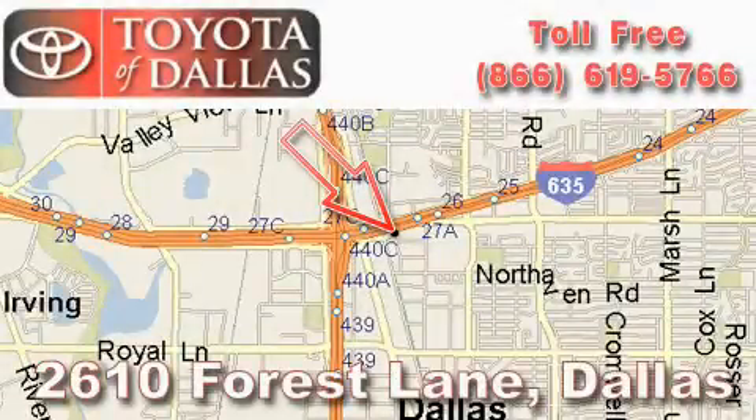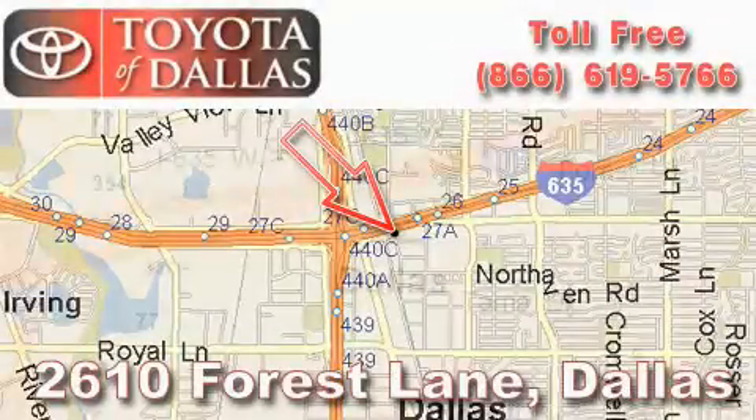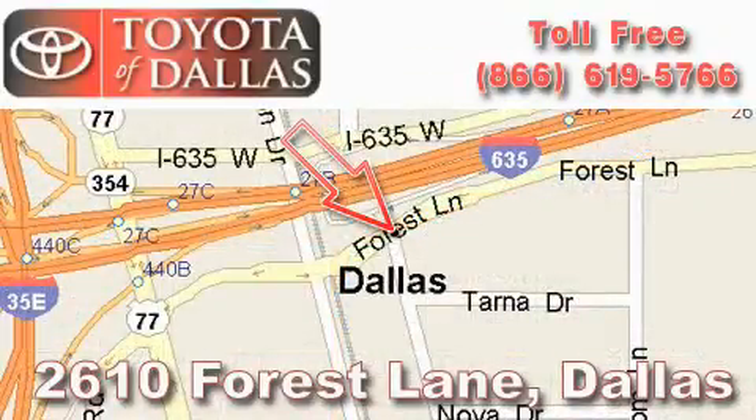Toyota of Dallas is located at 2610 Forest Lane. Our main objective is to make your experience at our dealership a satisfying one, whether it is for sales, service, or parts.